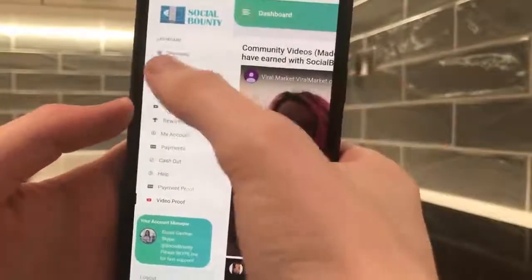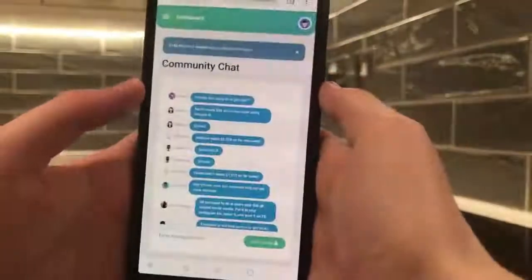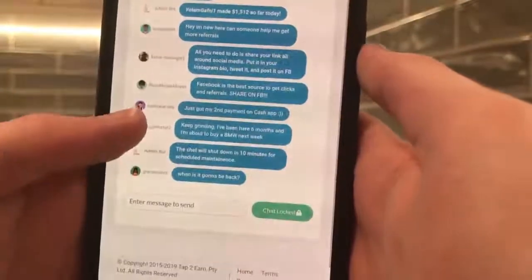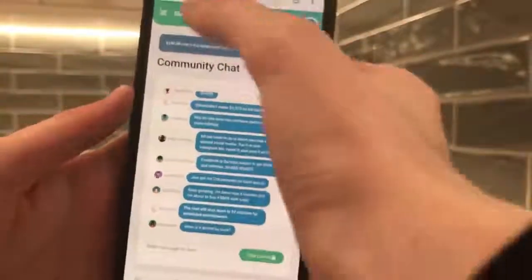There's also the chat, which I'll show you now. This is where members of the website basically use the chat to share what they're doing and how much they've made. And also if you need any help, the admins will respond in the chat.